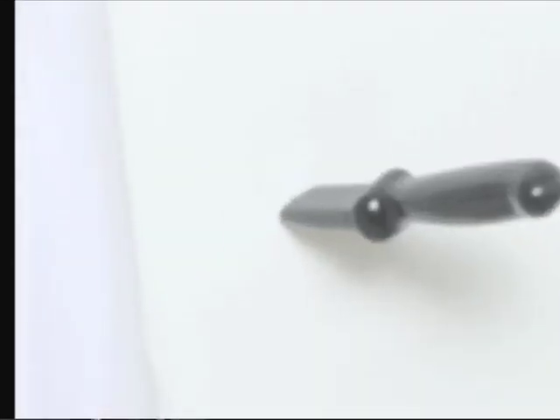Looking for something badass yet functional for your walls? These knife coat hooks are perfect for hanging clothes, and they even look great when they're empty. Kind of like wall art, just edgier.